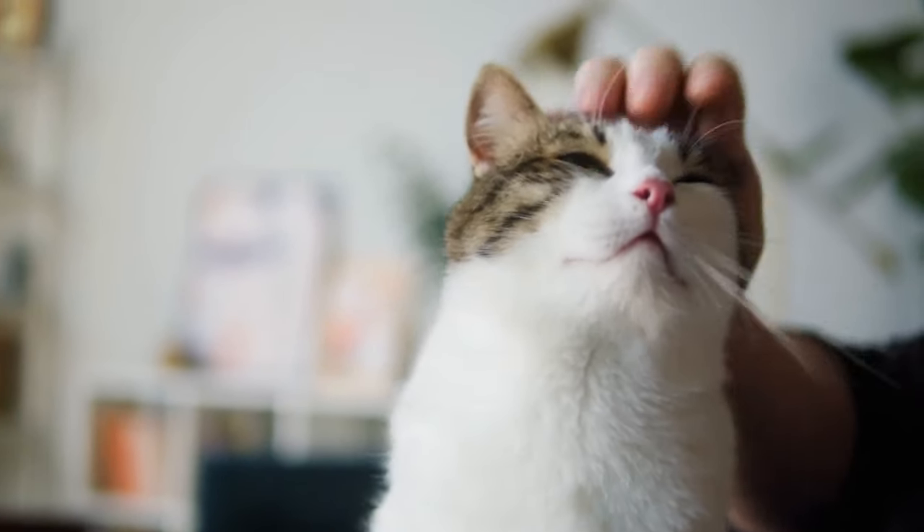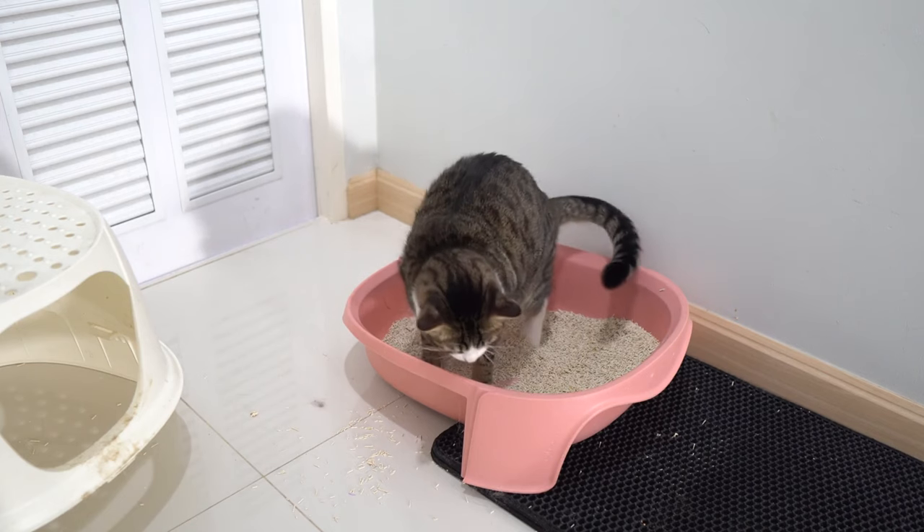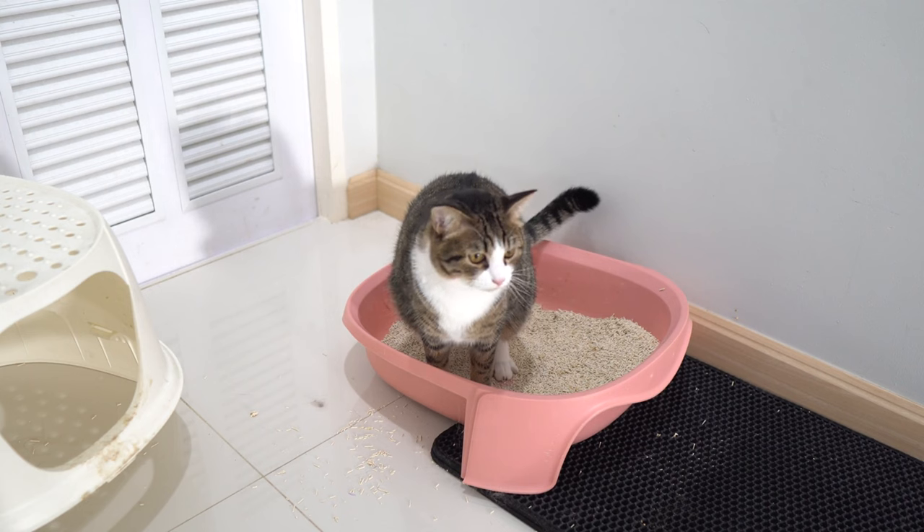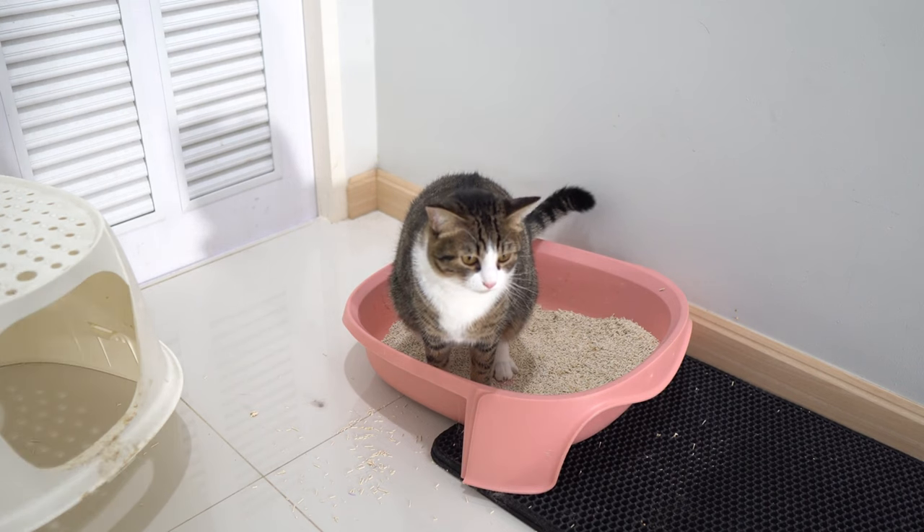Common supplements for cats include omega-3 fatty acids and fish oils, which are beneficial for skin and coat health, reducing inflammation, and supporting heart and kidney health.